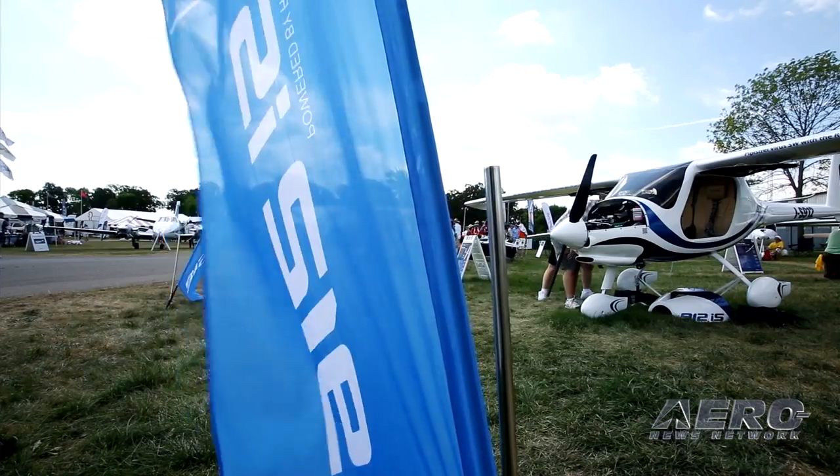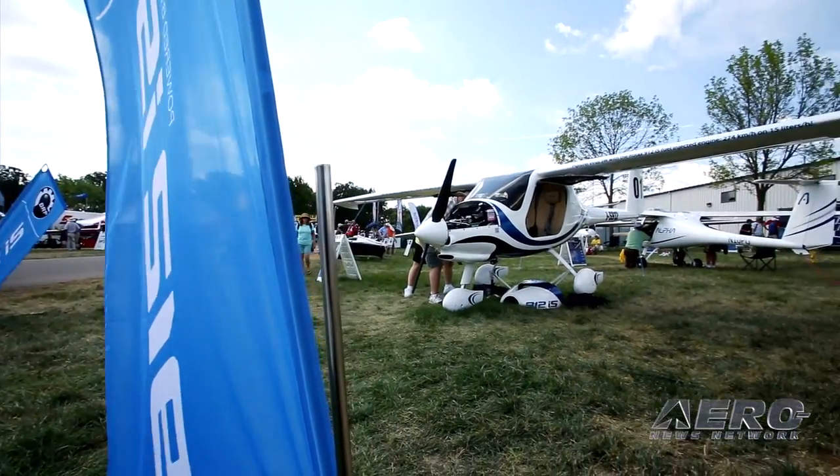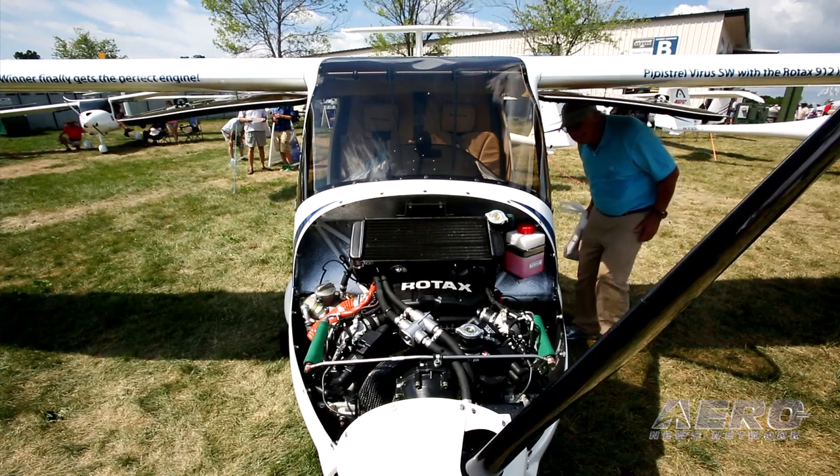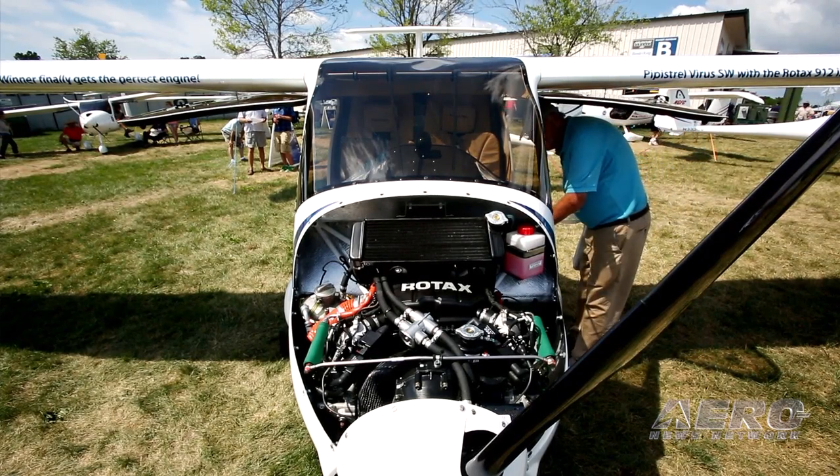OEM installation support: product support teams of our entire Rotox network are currently assisting aircraft manufacturers installing the new Rotox 912 IS in their airframes. The Rotox 912 IS aircraft engine is an evolution of the proven Rotox 912 engine family.